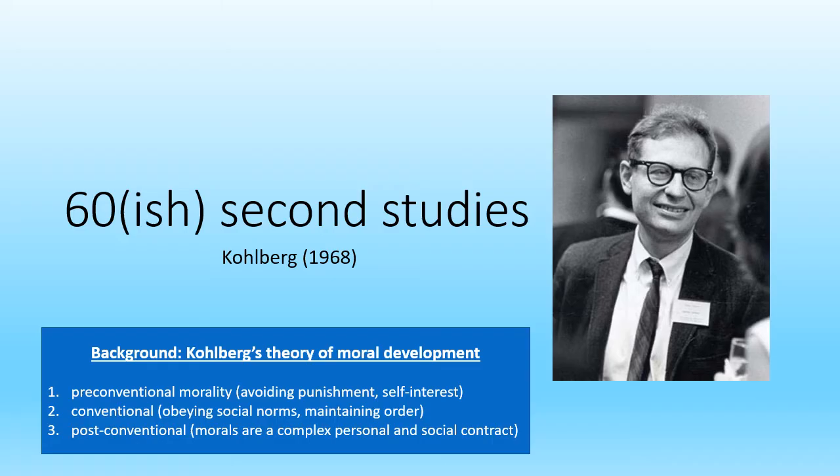He said that our sense of right and wrong develops through three levels and six stages, getting progressively more complex as we get older. In level one, our sense of right and wrong is very much around avoiding punishment — we do the right thing because if we don't we get told off. In level two, our morality is about social norms and maintaining order, and in level three our morality becomes more complex and we realize we not only have to maintain social order but also look at ourselves in the mirror — a personal contract.